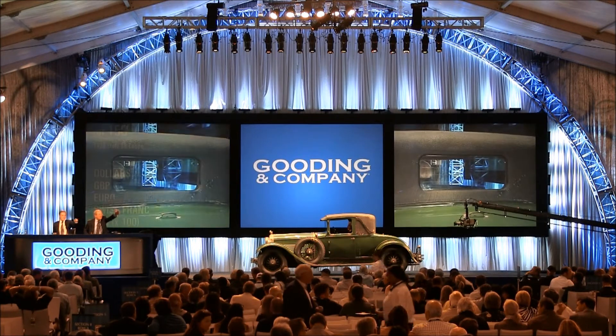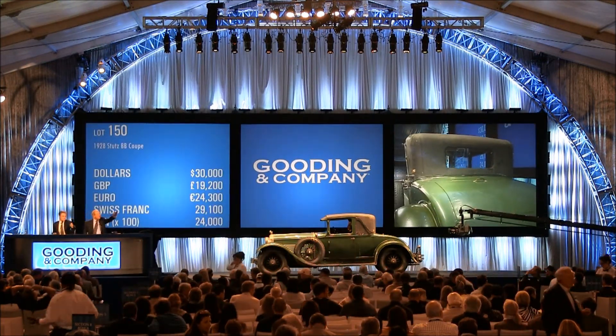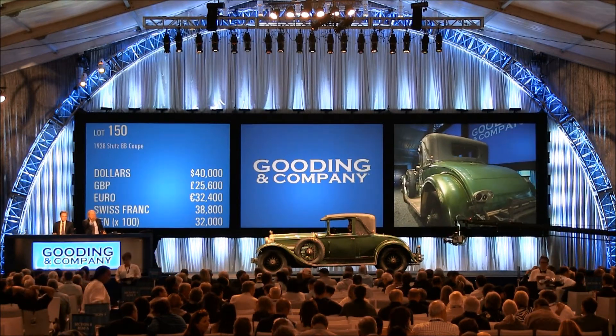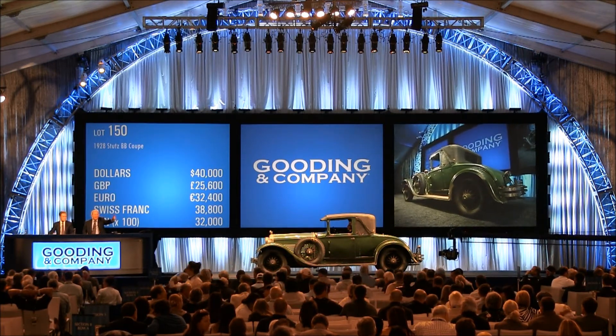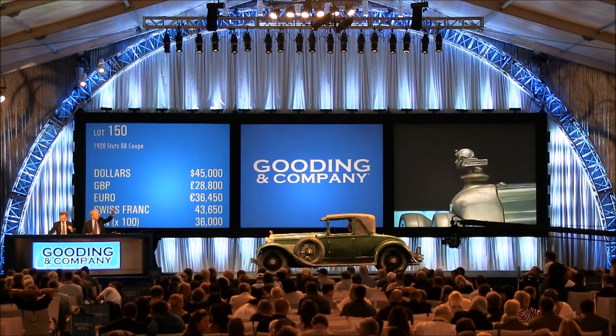$30,000. Thank you very much indeed. $35,000. $40,000. It's here to be sold at just $40,000. Such an original car, ladies and gentlemen. $40,000 on my left. $45,000.